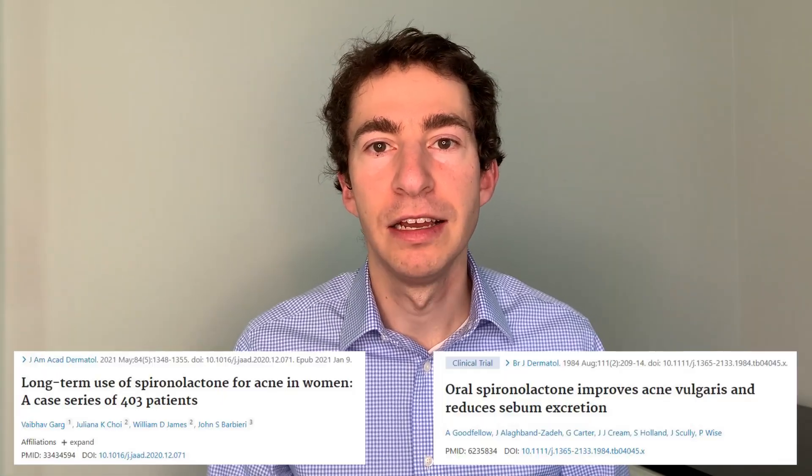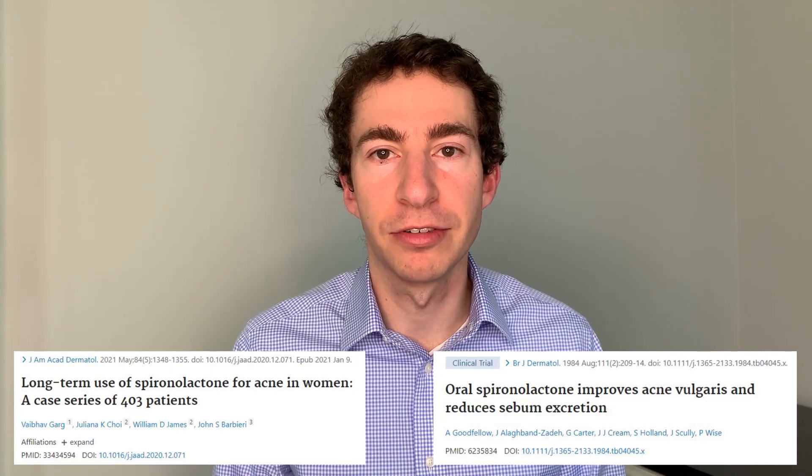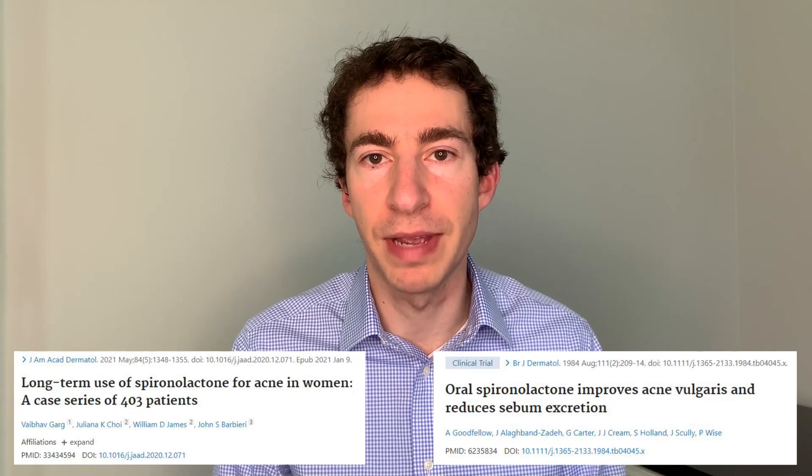Spironolactone not only can help with acne, but because it addresses androgens and those hormones, it can also help with dark hairs on the skin or skin oiliness as well. While doses as low as 25 mg a day can work for acne, in my experience and when we look at the data, doses of 100 to 150 mg a day tend to be the best for patients with acne.